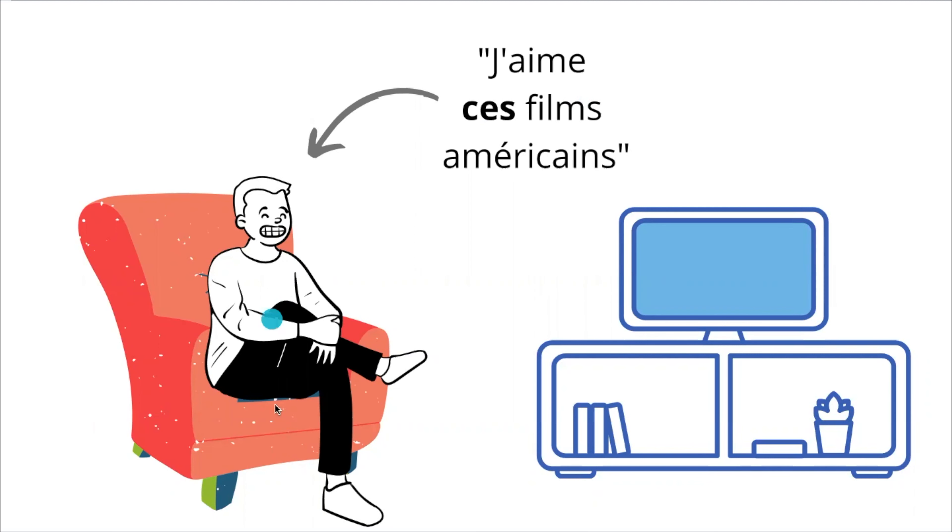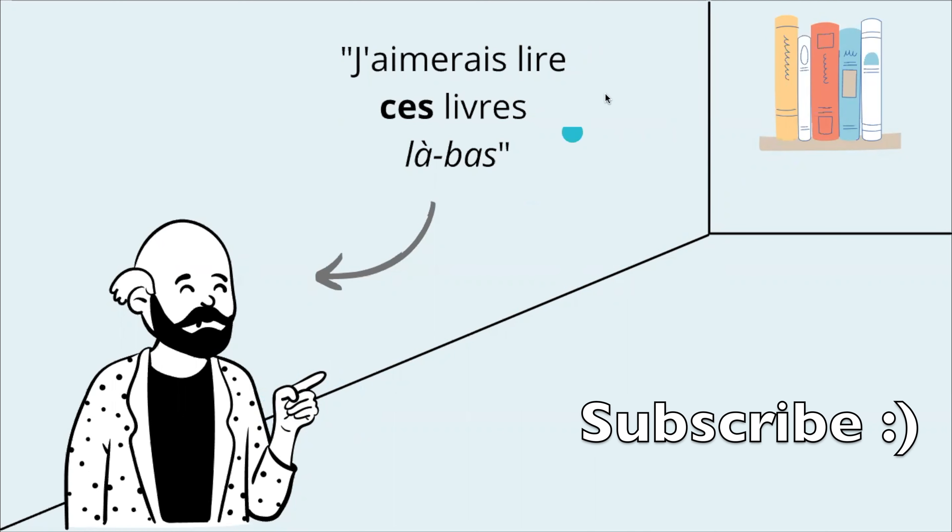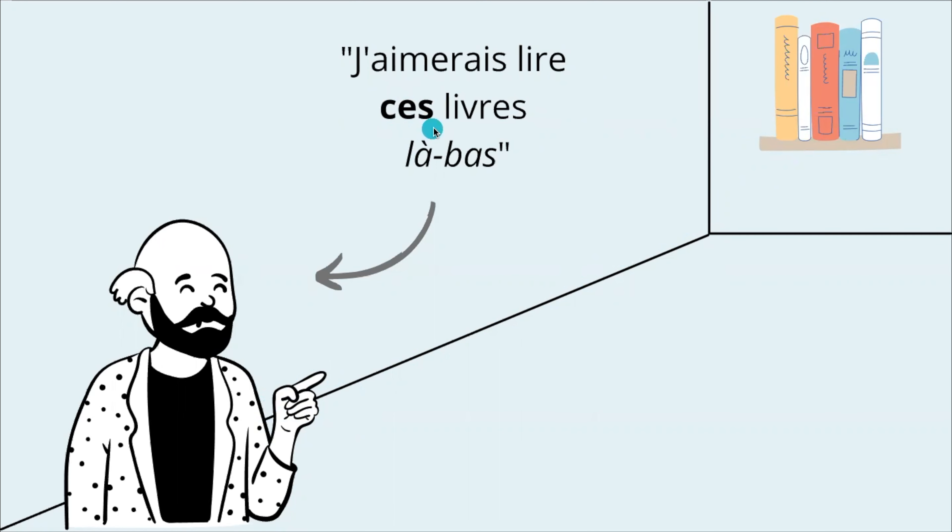This guy is watching TV and says, J'aime ce film américain — I like this American movie. Now, if he's talking about something a little farther away, he says, J'aimerais lire ces livres là-bas — I would like to read those books over there. We used ces, C-E-S. We cannot pronounce this S because the following word doesn't start with a vowel. And you have to add là-bas to indicate something farther away from you.